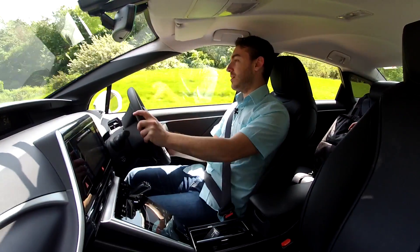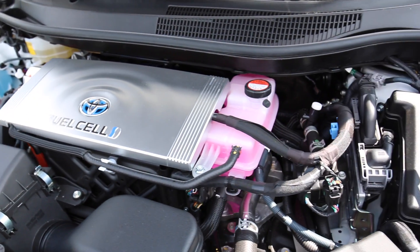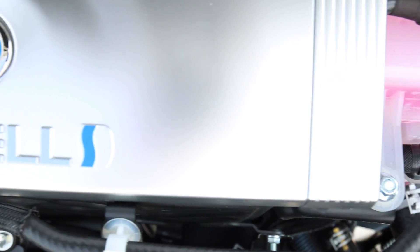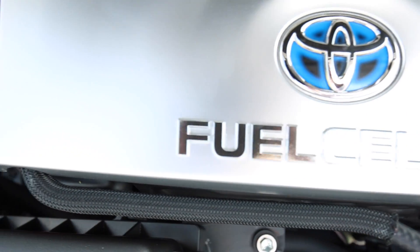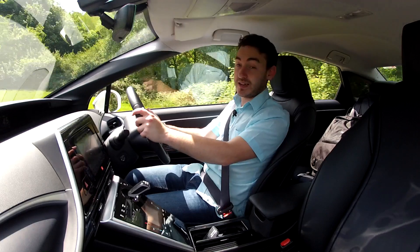And off it goes, actually at quite a rate. The total output for this car is 158 brake horsepower and 335 newton metres of torque. So whilst we're not on a motorway testing today, you can imagine that torque would actually come in handy.